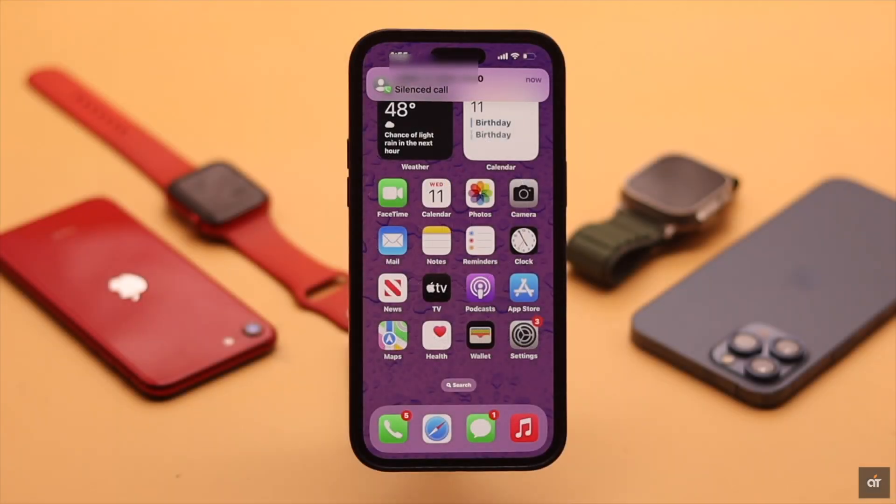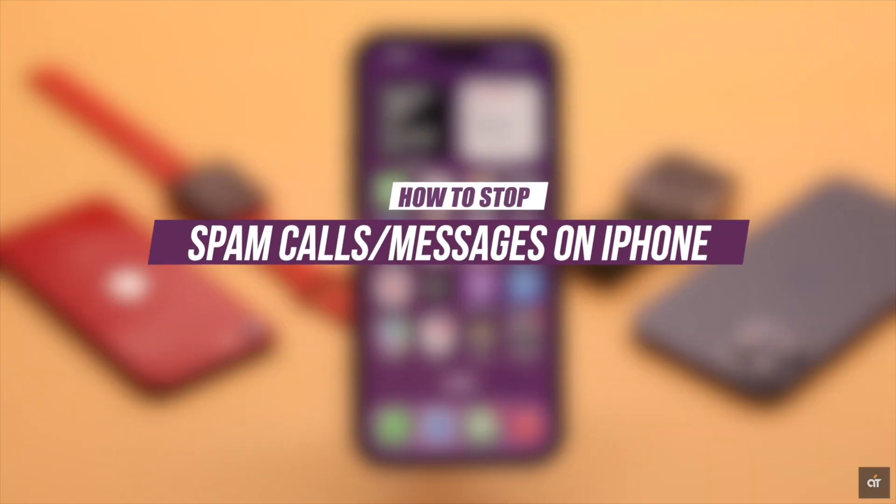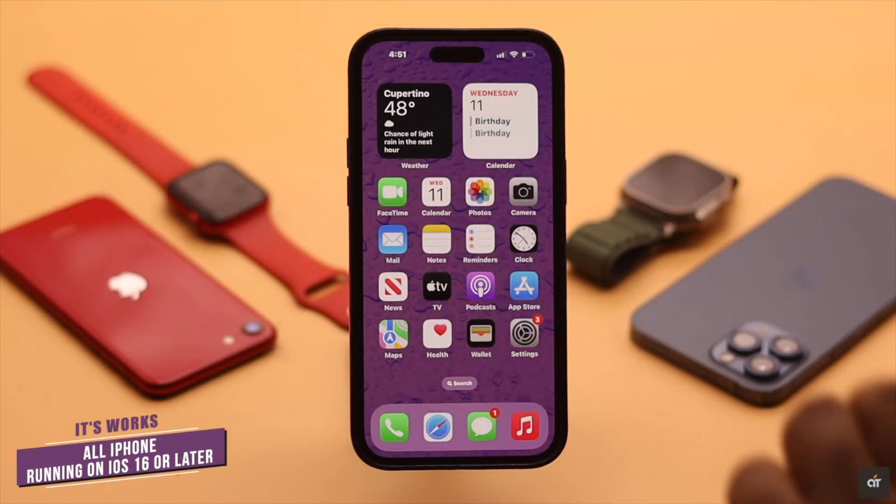Telemarketers and spammers keep calling you day and night — it can be pretty annoying. Or spam messages are flooding your inbox and you can't find any important messages. Here we will show you how you can stop spam calls and messages on your iPhone. We are using an iPhone 14 Pro Max, but these ways will work for any iPhone running on iOS 16 or later.